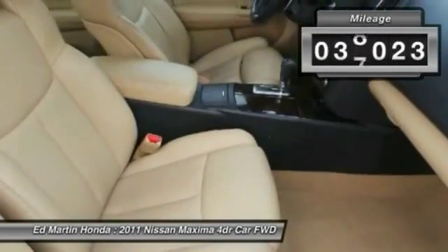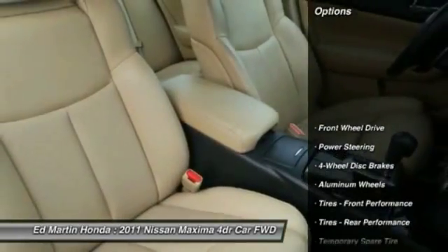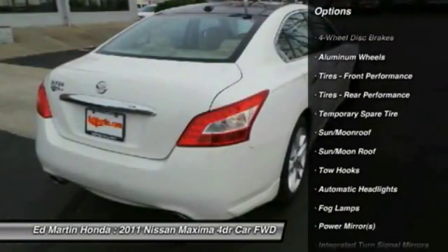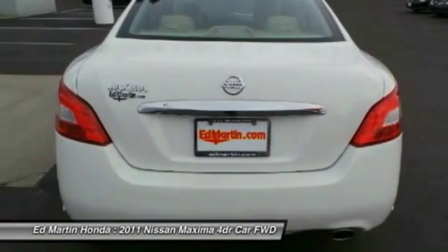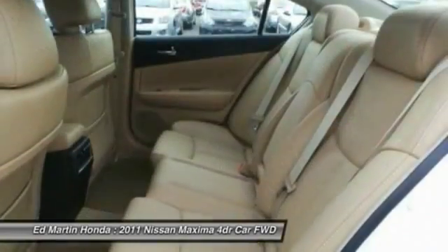This vehicle has less than 40,000 miles. Here are some of this vehicle's great options: CD changer, steering wheel audio controls, power passenger seat, power steering, adjustable steering wheel, aluminum wheels, keyless entry, four-wheel disc brakes, keyless start, and cruise control.